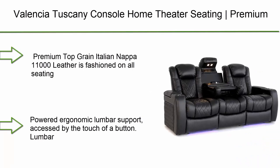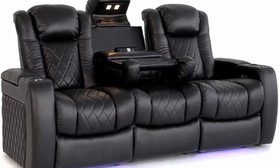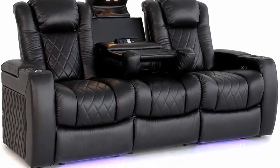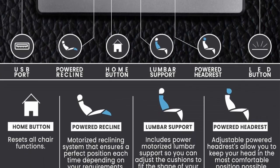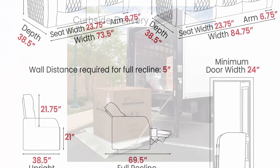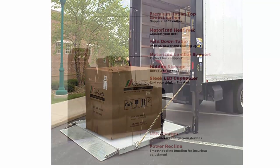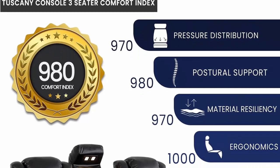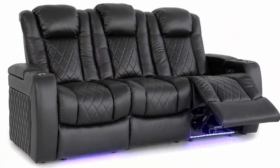Number 4: Valencia Tuscany Console Home Theater Seating. Premium top grain Italian Napa 11,000 leather, power headrest, power lumbar support with center drop-down console, row of three, black. Premium Italian Napa leather on all seating surfaces for luxurious comfort. Powered ergonomic lumbar support accessible by the touch of a button — key for optimizing your relaxation. Center drop-down console with electrical outlets and USB ports.